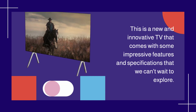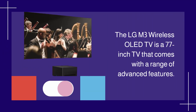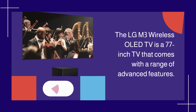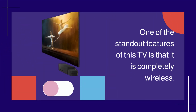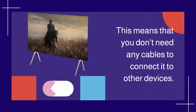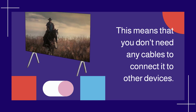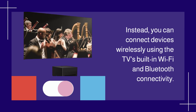The LGM3 Wireless OLED TV is a 77-inch TV that comes with a range of advanced features. One of the standout features of this TV is that it is completely wireless, meaning you don't need any cables to connect it to other devices. Instead, you can connect devices wirelessly using the TV's built-in Wi-Fi and Bluetooth connectivity.